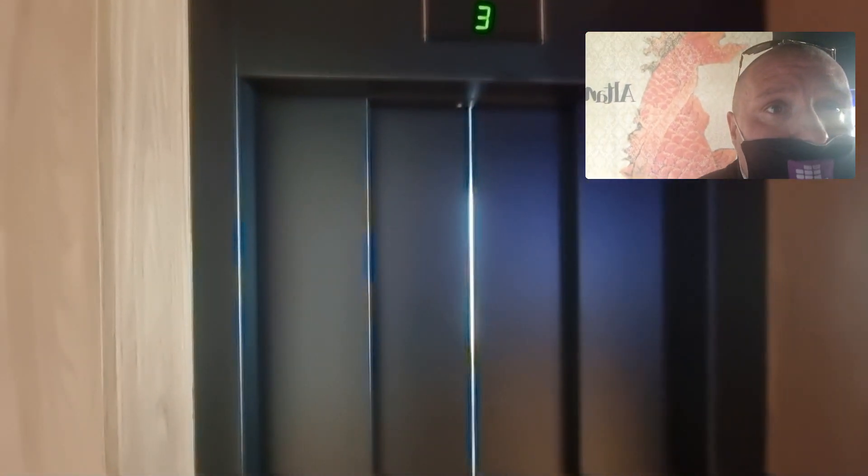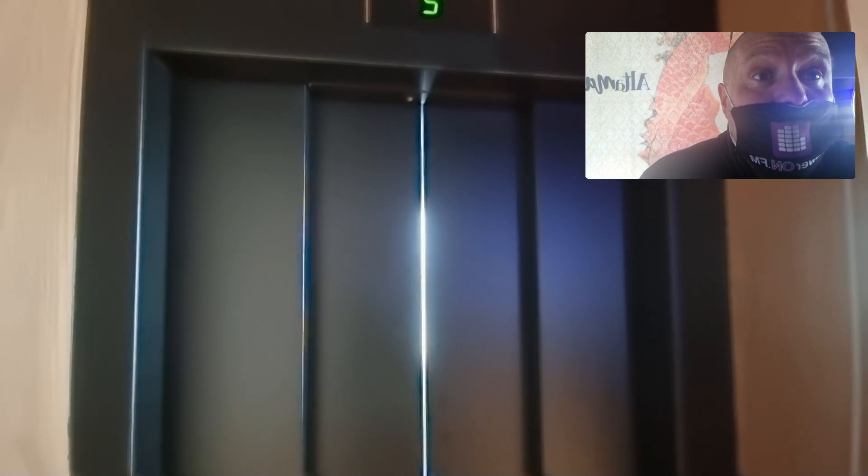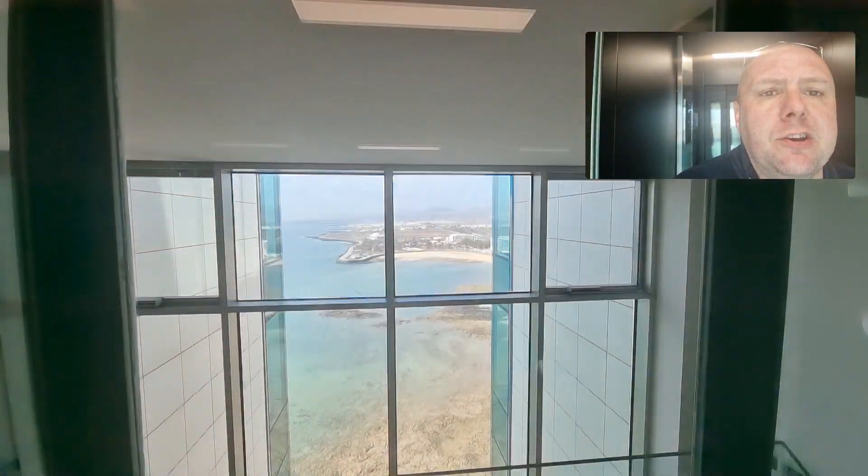We're going to wait for the lift — it's all the way down on floor three so we need to wait for it to come back up. We're going to take you downstairs to have a look at the pool bar because that is stunning as well. We're back in the lift heading down to floor two from floor 17 — you'll get to see these views again.